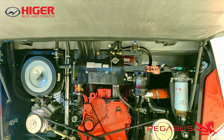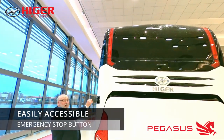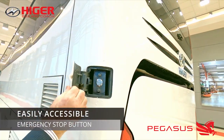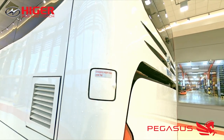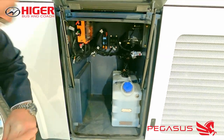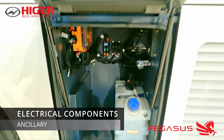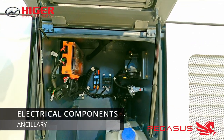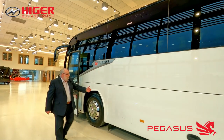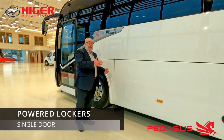Under European Community whole vehicle type approval, AdBlue is optional — it's a personal preference — but we've got a very generous AdBlue tank as you'll see. This area also houses all of the other ancillary electrical components. I'm going to open the lockers just to give you an idea of the amount of space, which is just under 10 metres underneath the floor.